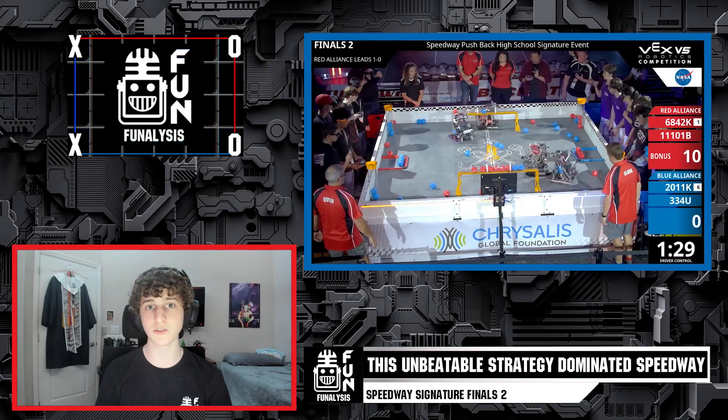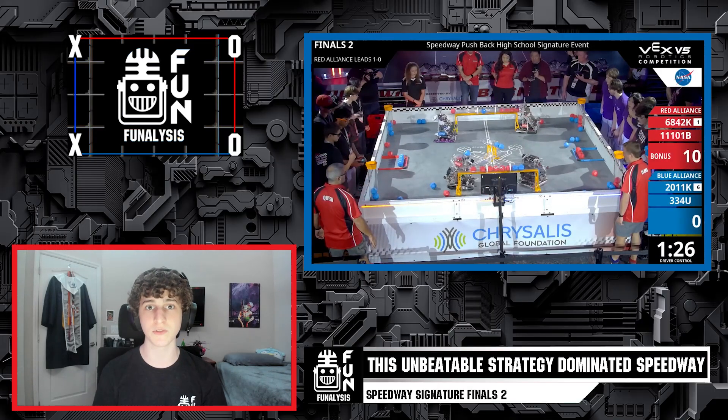While you are watching this video, try and think about different strategies that the Blue Alliance could have used to win this match.